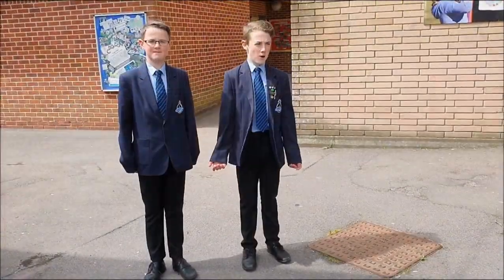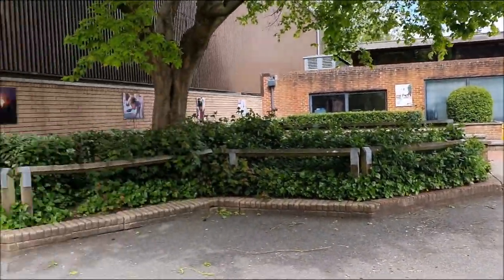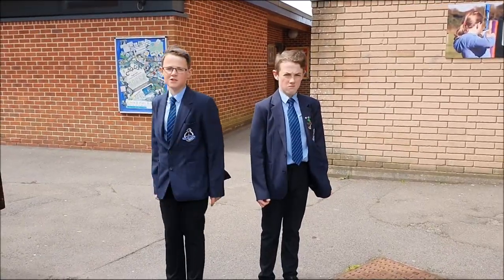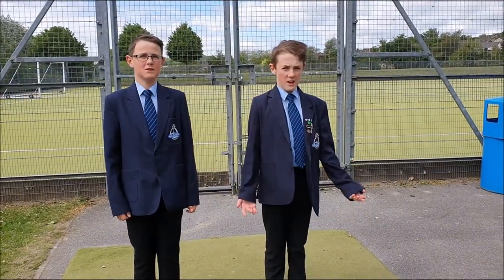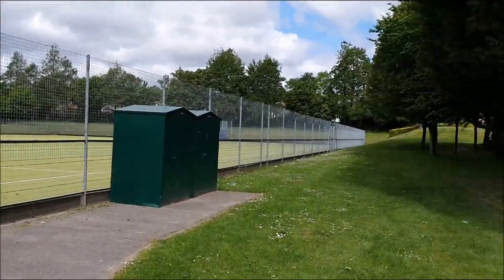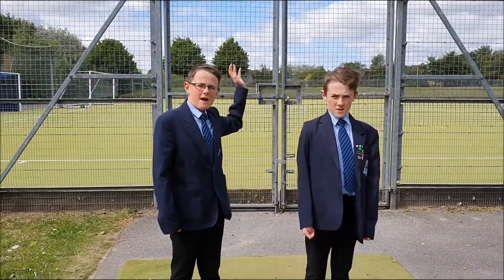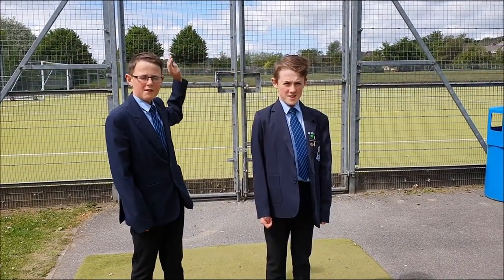This is the PE department. Over here you can see the large studio. Next to me you can see the sports hall and the indoor gym room. At Avery Hill, we are very lucky to have a full size hockey astroturf. Over to the left are football pitches, and behind the astroturf hockey pitch are rugby pitches and athletics tracks.